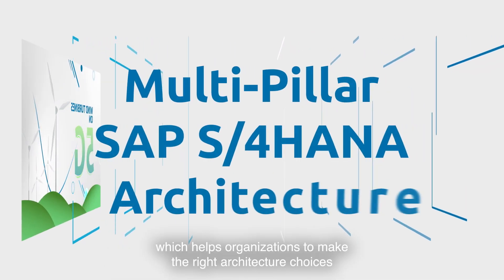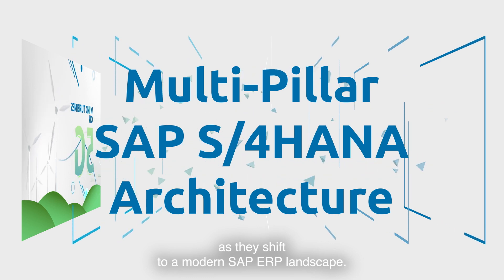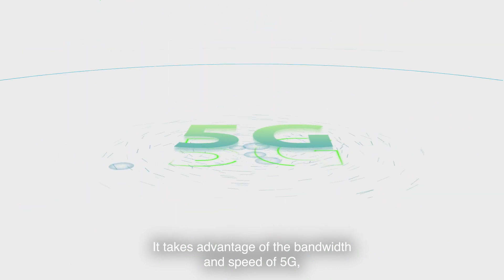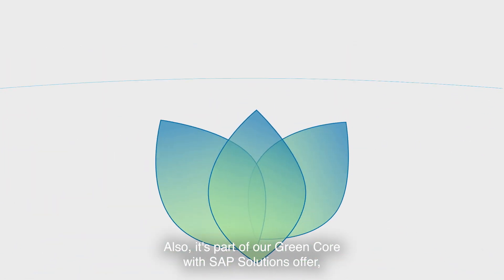Capgemini's Wind Turbines on 5G is aligned with our multi-pillar SAP S/4HANA architecture, which helps organizations make the right architecture choices as they shift to a modern SAP ERP landscape. It takes advantage of the bandwidth and speed of 5G, delivering instant information to the point of need.